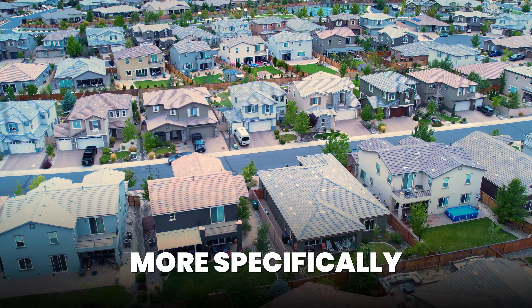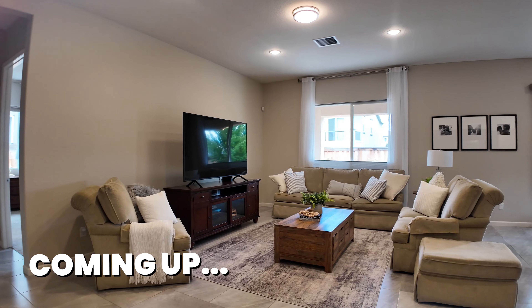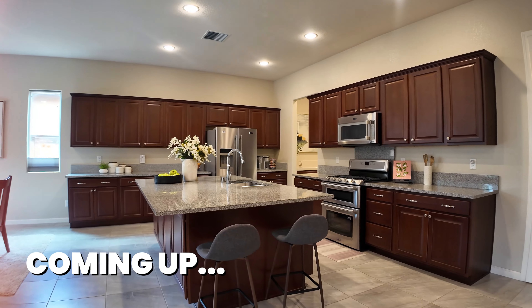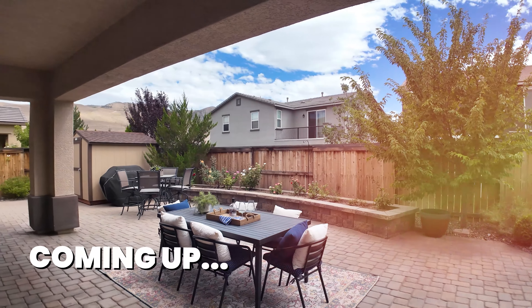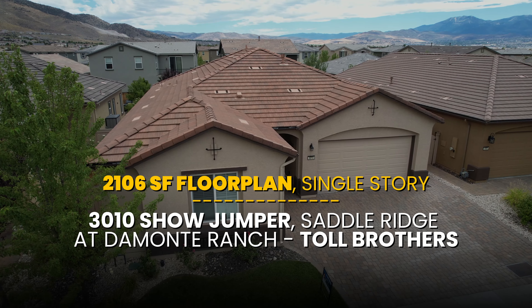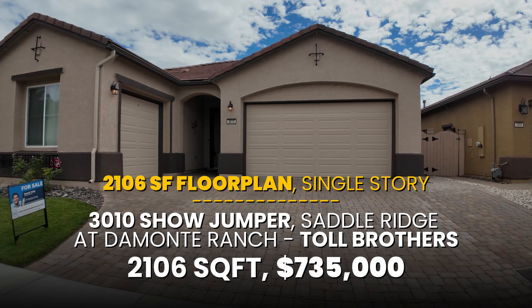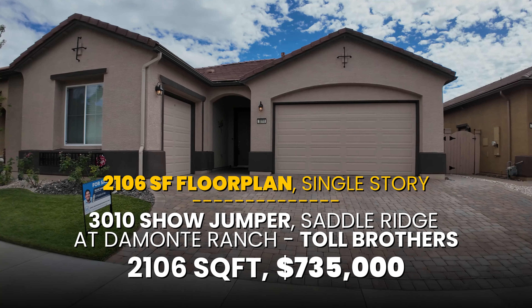Are you thinking about moving to Reno, Nevada, or more specifically, the Damani Ranch area? In this video, I'm going to be going over my beautiful listing in the Saddle Ridge community by Toll Brothers in Damani Ranch. This is 3010 Showjumper, and the home is listed just under $735,000.